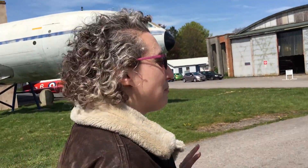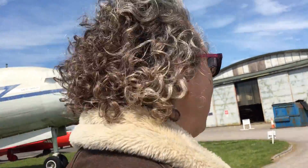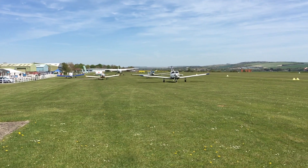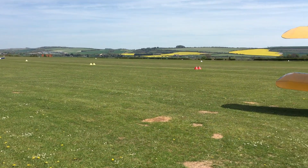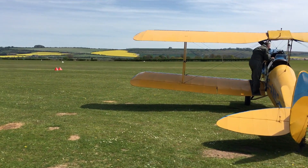Brave Rose Pearce from Hailing Island bid nearly £500 on a Wave 105 Cash for Kids charity auction for an aerobatic flight experience in a vintage Tiger Moth. The team from Go Fly at Old Sarum Airport just outside Salisbury provide the plane and the expertise with pilot Mark, but Rose provides the bravery.